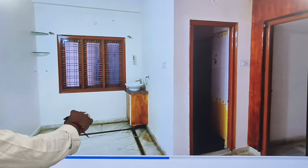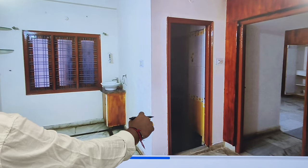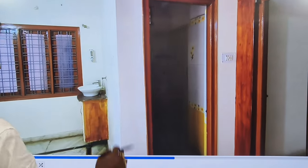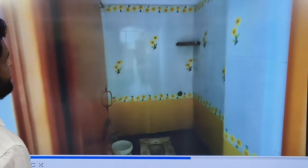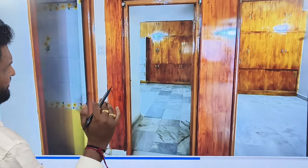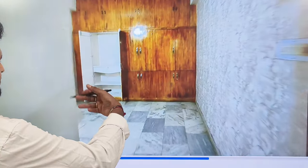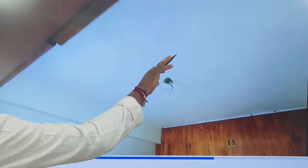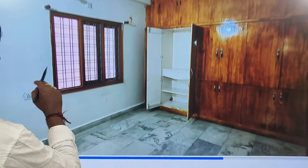Here is the dining area. Here is a washbasin. Here is the common washroom with an Indian toilet. It is very neat.